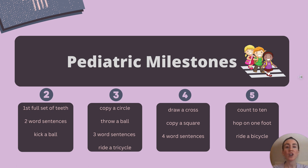By two years old, the child should have their first full set of teeth. Additionally, they should be able to use two-word sentences and kick a ball. I like to remember this by thinking that we have two feet to kick that ball.